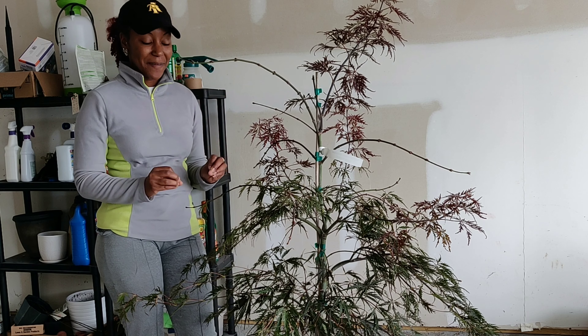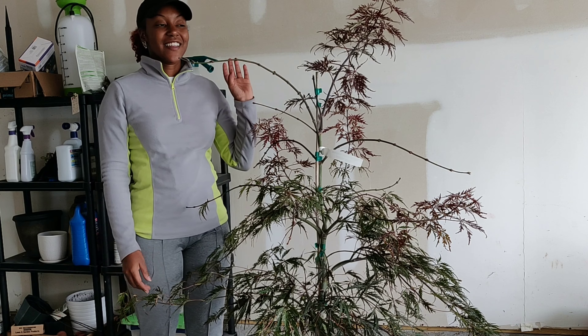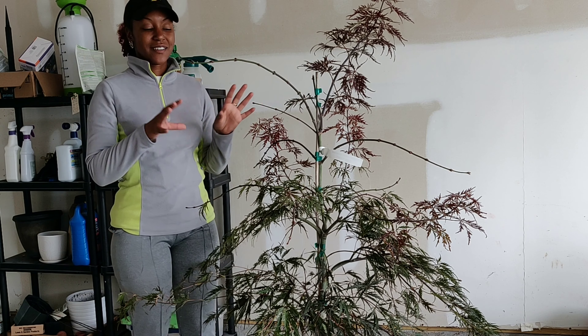I'm super excited about this Japanese maple — this is going to be my baby. I'm going to baby the mess out of this tree. I'm going to go ahead and get it in the ground, and then I'll talk about the plants I'm going to plant around the area.